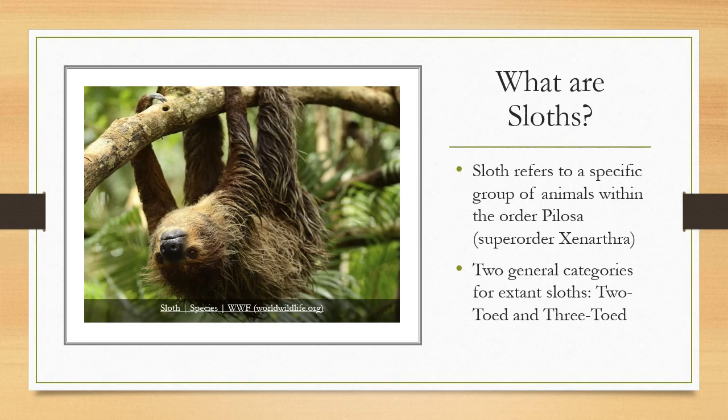First though, let us understand what a sloth is. Sloths are a group of animals under the order Pelosa within the super order Xenarthra. The word Xenarthra actually relates to their weird articulation, but that is not the trait we'll be focusing on today.